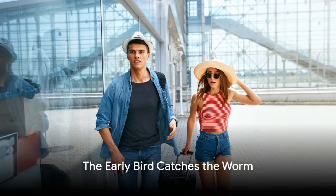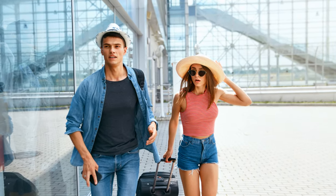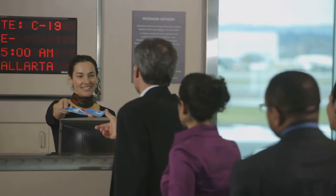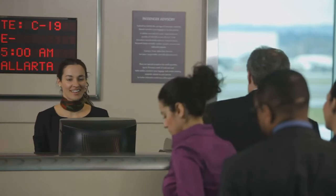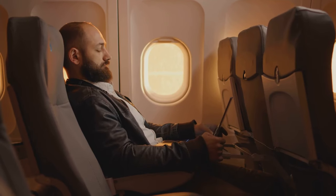Ever heard the saying, the early bird catches the worm? It applies to flying too. Checking in early, whether online or at the airport, offers several advantages. For one, it allows you to secure your preferred seat — the one with extra legroom or the one away from the noisy engines.